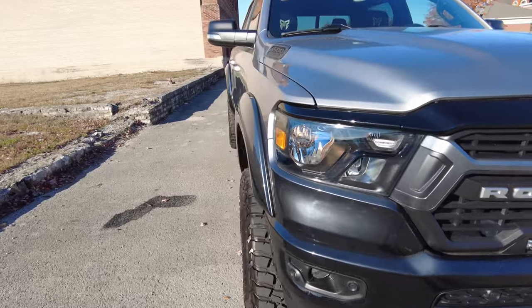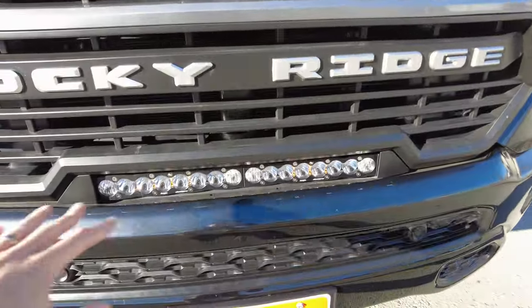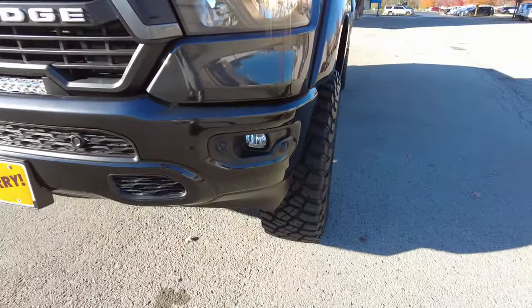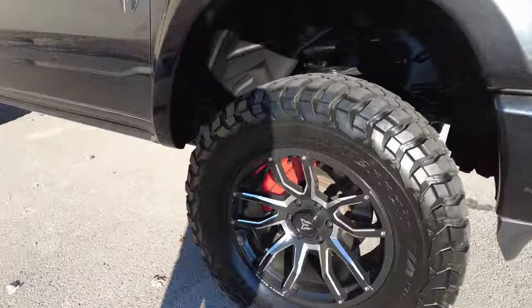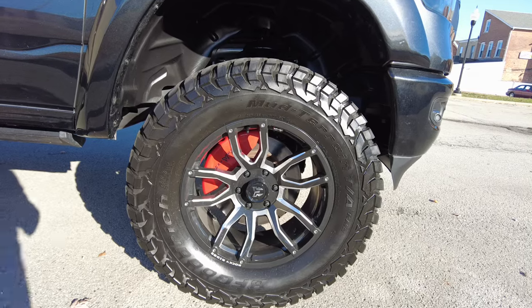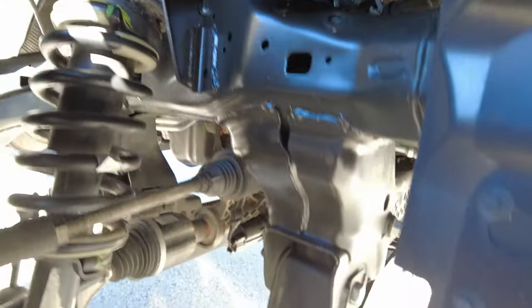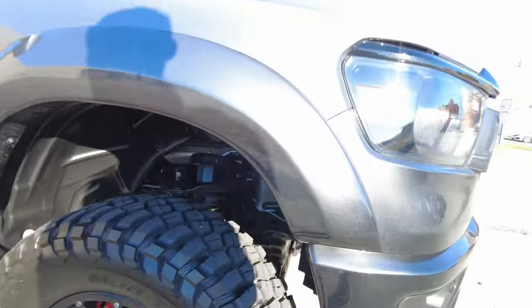Coming down here, we've got our Rocky Ridge grille insert, three amber lights, our 20-inch LED light bar down below, and parking sensors in the front bumper. Everything really looks good here. Custom Rocky Ridge wheels — those are 20-inch wheels. These are BF Goodrich mud-terrain tires. This truck has like 14,000 miles on it, so not a lot of use — still plenty of tread on the tires. You can see the suspension upgrades, the 6-inch suspension lift. Everything's professionally done, no issues there.